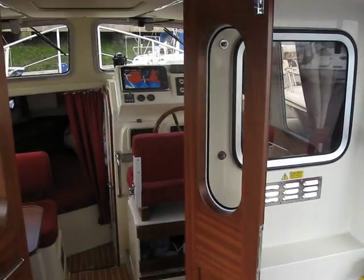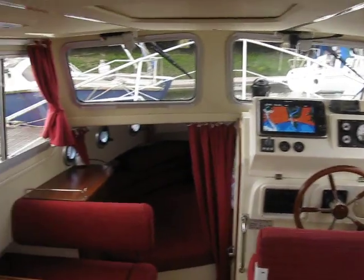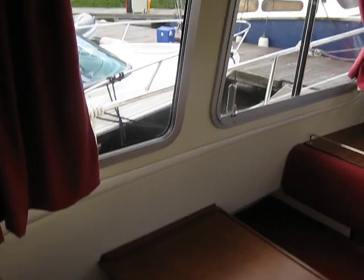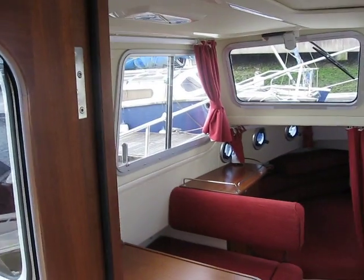I wish I could do smelly vision, because this boat smells absolutely brand new — like it's at the boat show actually. There's a saloon, let's have a look inside.